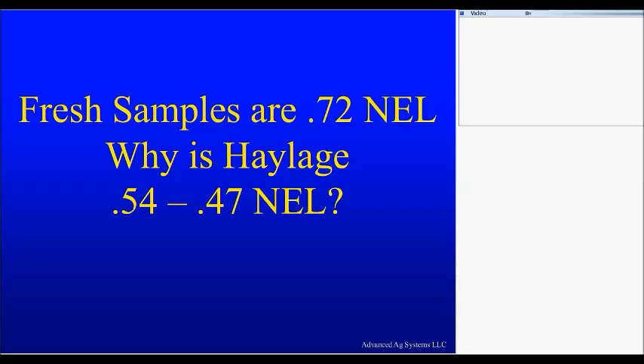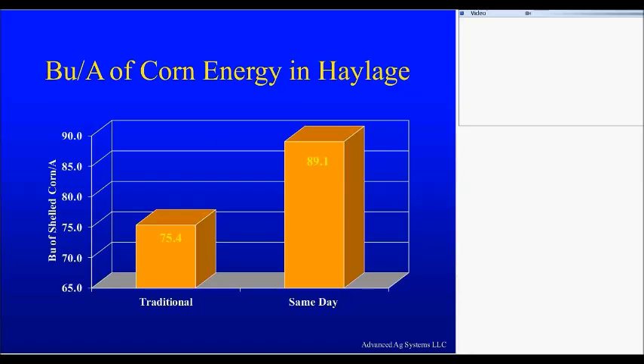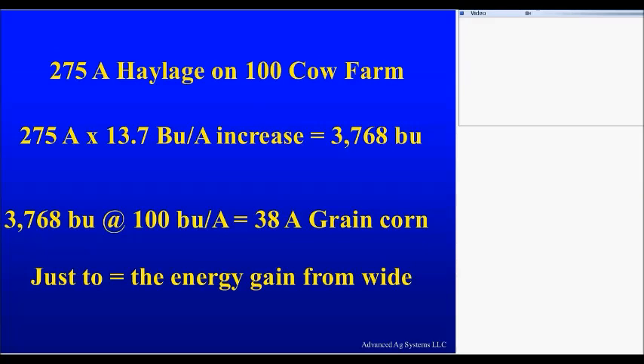When you look at the traditional hay crop system, just using alfalfa for the numbers: a three-ton alfalfa crop has the energy equivalent of about 75 bushels to the acre of corn. That same alfalfa crop, bringing it up only to average — 0.65 rather than 0.7 NEL level — you're looking at almost 90 bushels to the acre of corn equivalent. That is in the feed as you harvest it and get it to the mouth of the cow. So if you're improving the energy in the forage that you're growing on a 275-acre hay crop on a 100-cow farm, we're looking at about 38 acres of corn grain that you are not growing — you are harvesting it in the alfalfa crop.